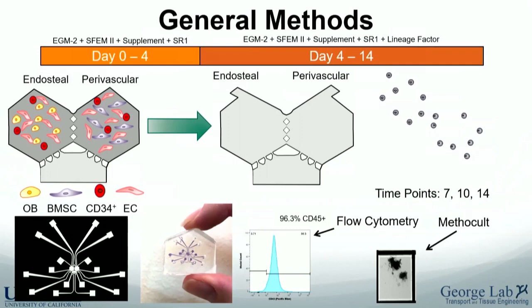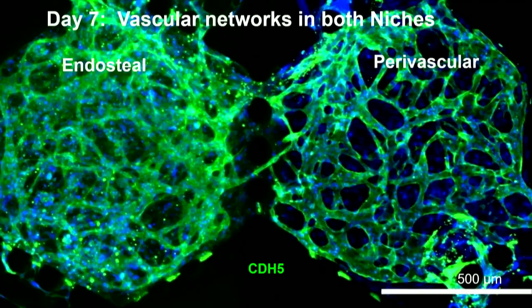Here are some imaging results. At around day seven you see vascular networks forming on both sides, stained for CDH5 (VE-cadherin). The vascular network on the endosteal side tends to look a bit messier — it's never quite as nice — we're still working out what that means. On the right is the perivascular niche.